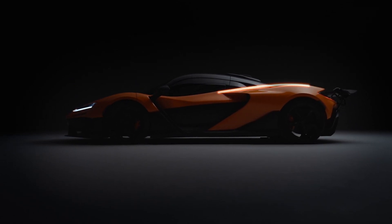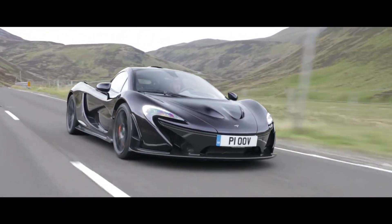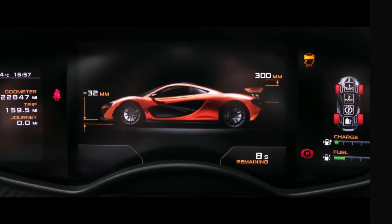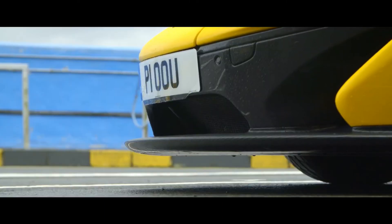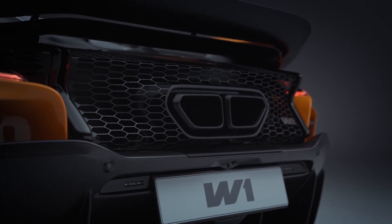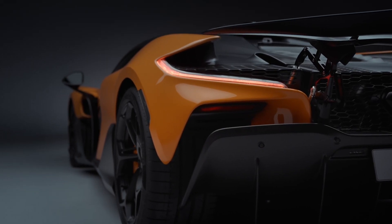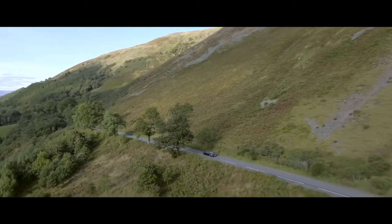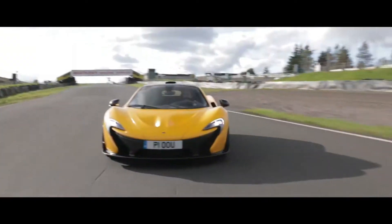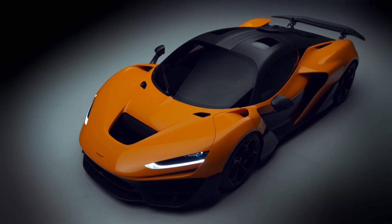In comparison, the McLaren P1's powertrain — a 3.8-liter twin-turbo V8 paired with an electric motor — delivers 903 horsepower. While the P1 was groundbreaking for its time, the W1 takes things to a whole new level with 1,258 horsepower and 30% more torque. The P1's hybrid system, although impressive, doesn't quite match the W1's sheer power and efficiency.